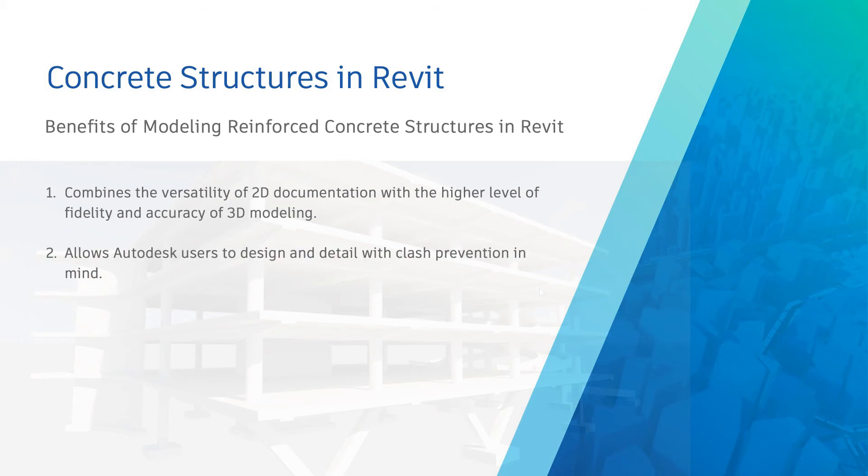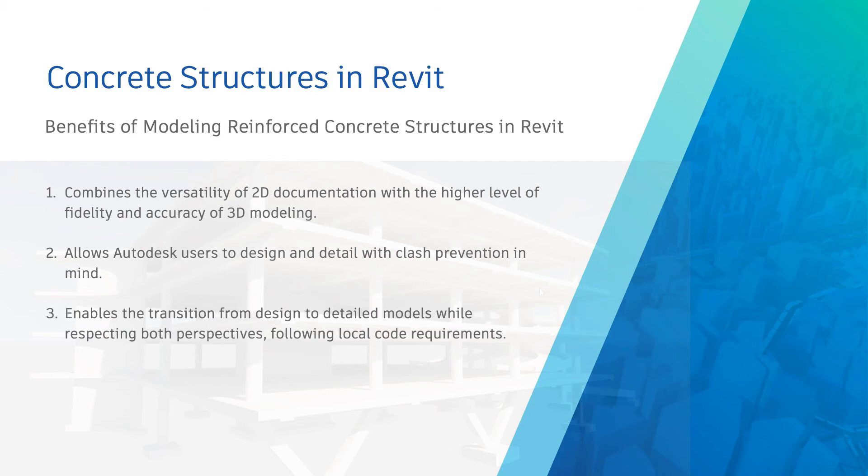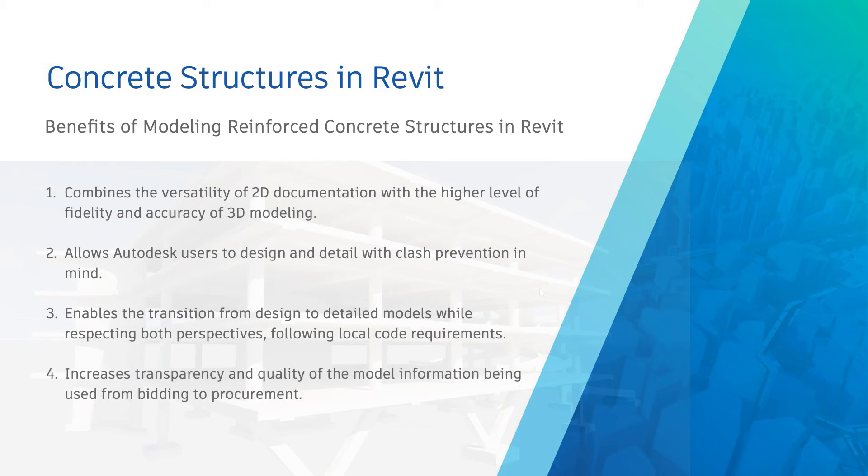It allows Autodesk users to design and detail with clash prevention in mind, to reduce clashes both on the pre-construction and site-execution project basis. Revit enables the transition from design intent to detailed models while respecting local code requirements and automating the processes of making changes so they are less disruptive to the project. It increases the transparency and quality of model information used from bidding to procurement, not only by providing quantifiable information but also enabling access to it in collaboration-friendly environments.